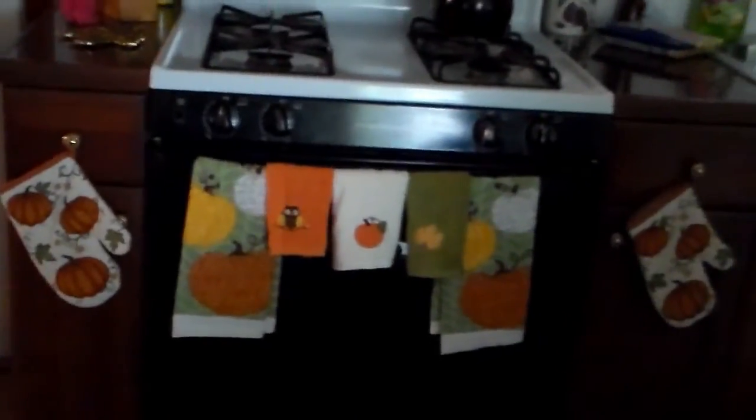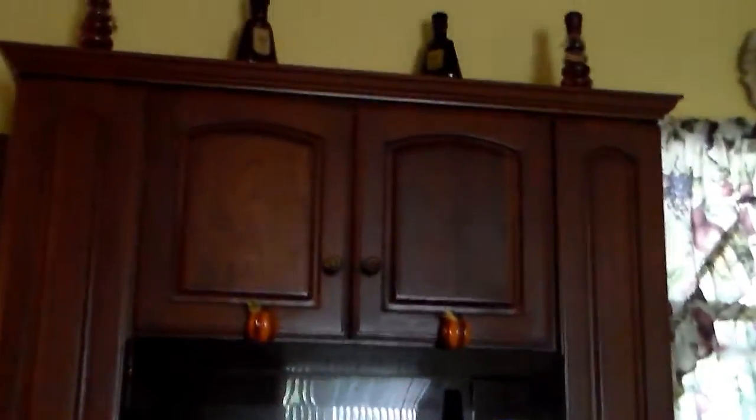Now we're in my kitchen, and I got the matching towel, washcloths, and two shakers. And that's pretty much all my fall decor.